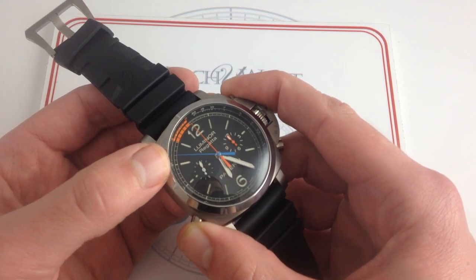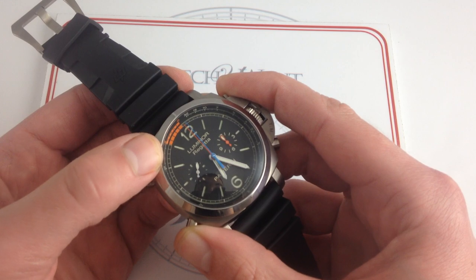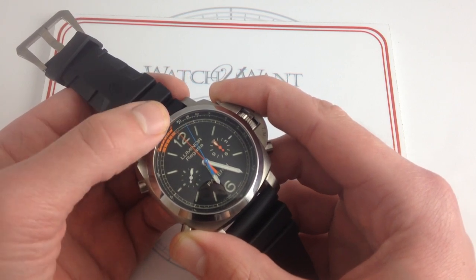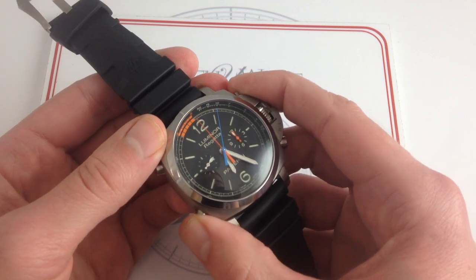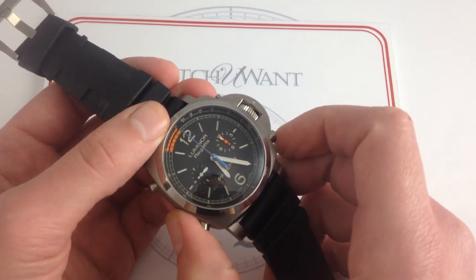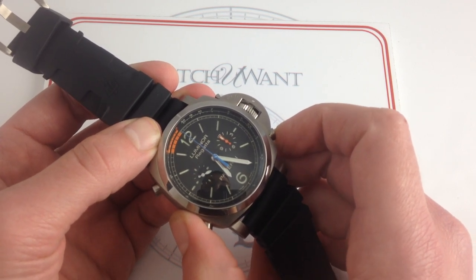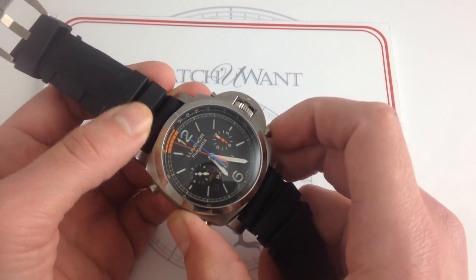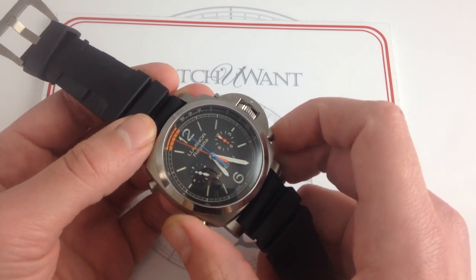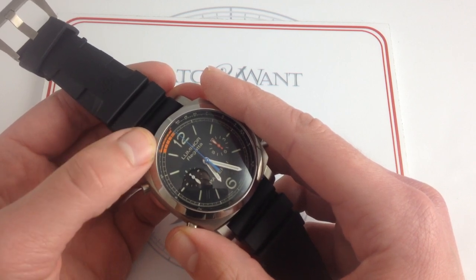Now, I'm going to activate one of the signature features of the chronograph, which is its flyback function. It is both a regatta timer as well as a flyback chronograph. I can stop it conventionally, I can reset it, and then I can demonstrate how you set the one-to-five countdown. With each press of the regatta adjustment function, I can toggle one minute. So when I actually start the timer, there's the flyback that I can use to reset it.